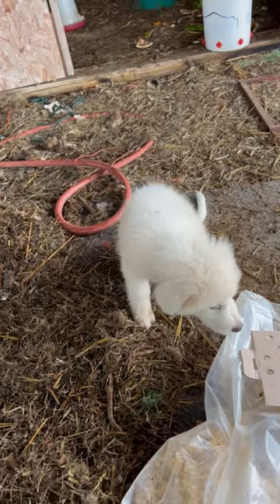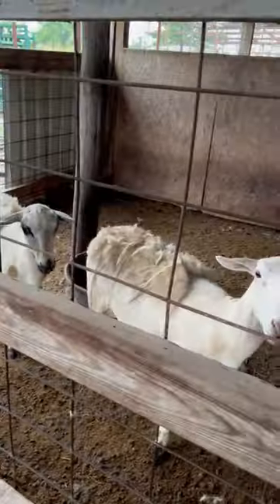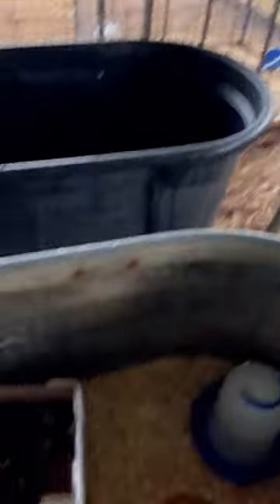Here's our new guardian dog. He still has a lot of training to go, but we got him here to protect the sheep and other animals. The sheep are everywhere — we've got five babies now.